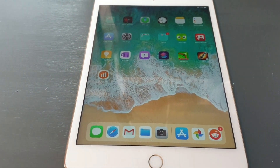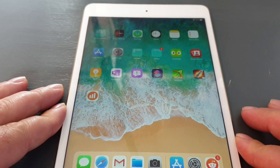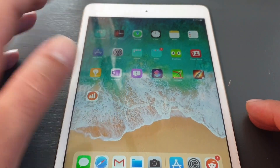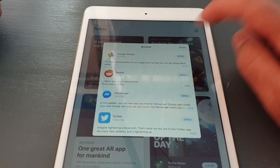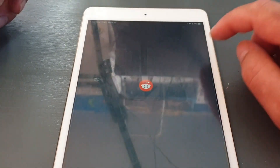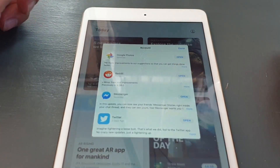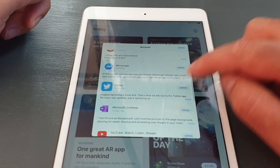Hey guys, just a quick update on the iPadOS 13 beta 3. As you can see, this device is running it, and I want to show you what happened today. I've updated my apps, or at least the apps that had available updates. Now look what's happening when I try to open them: Google Photos — nope, Reddit — nope, Messenger — nope, Twitter —